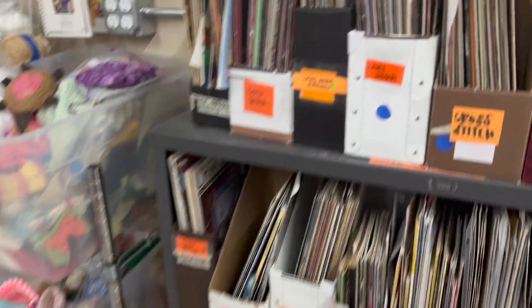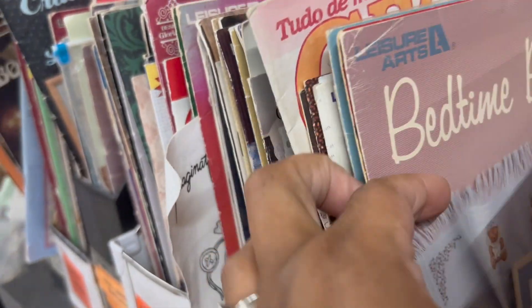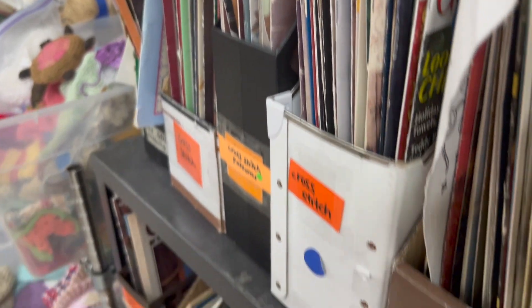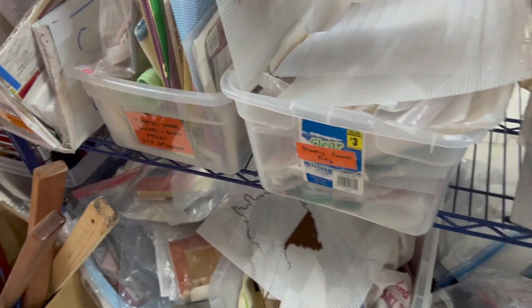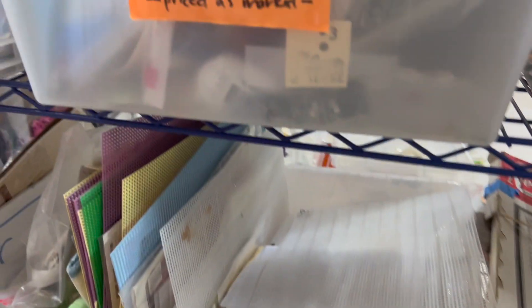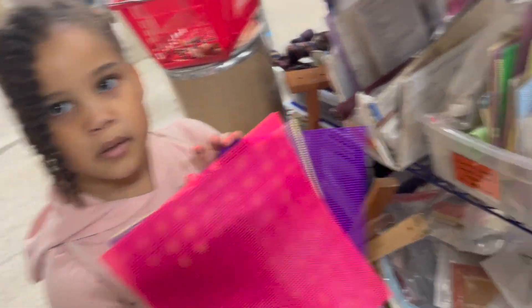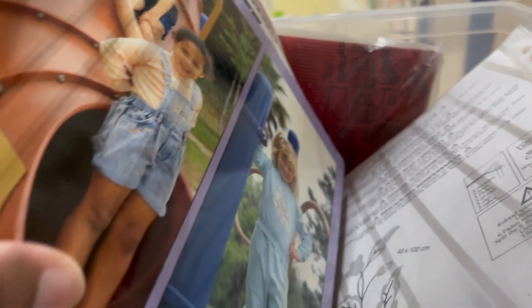I didn't see anything good in the panels this time. Now this is the cross stitch area — they have all these cross stitch patterns, most of them are vintage, they have a lot of Leisure Arts patterns, and there are so, so many of them. I don't always feel like going through them all. This is also where you'll find cross stitch fabrics, kits, and projects that have been started and not finished. I like to go through and see if there are any kits or fabrics I want. There's also some plastic canvas here — most of the stuff in here is vintage.